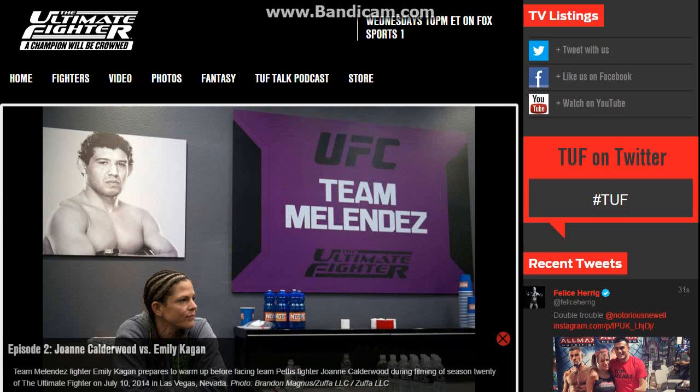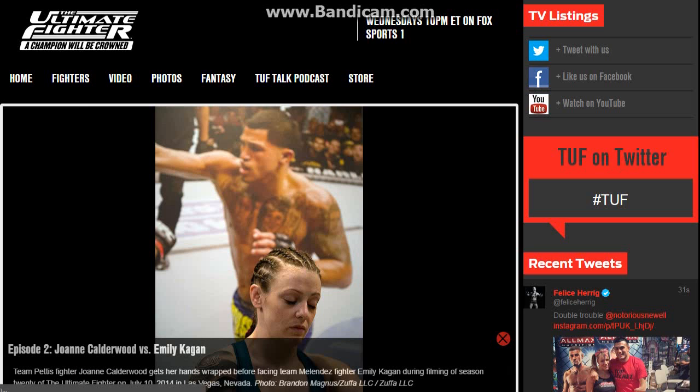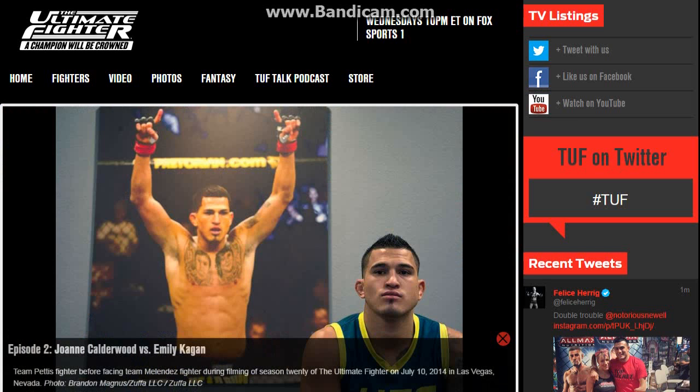Eventually Emily started landing these really nice left hands. JoJo kept leaning in and Emily would just reach in and keep on hitting her with that left hand. That was something good that Emily did during the fight.